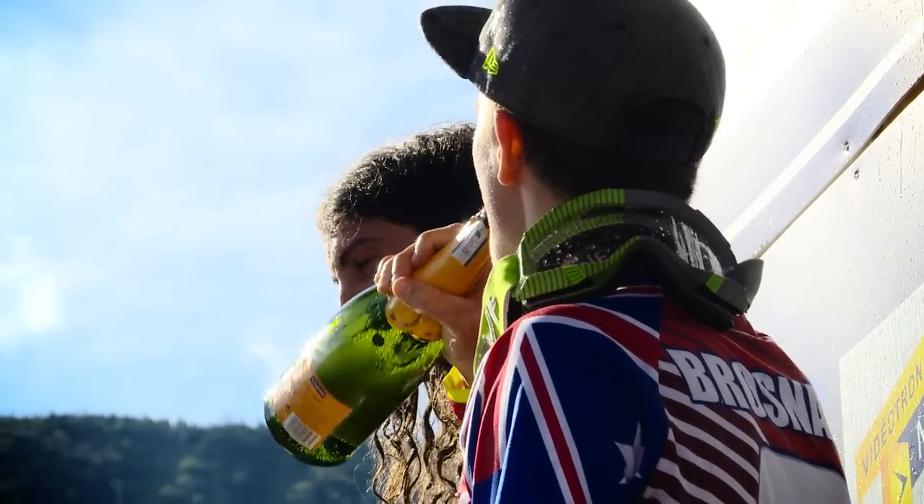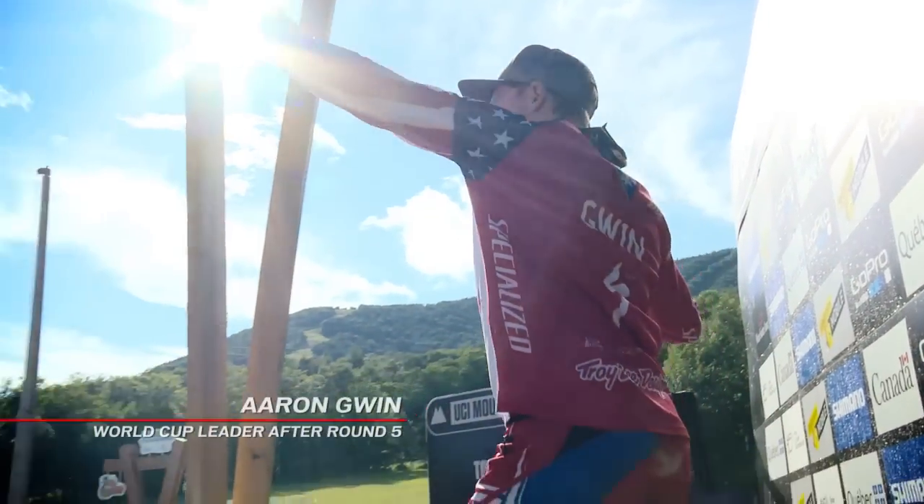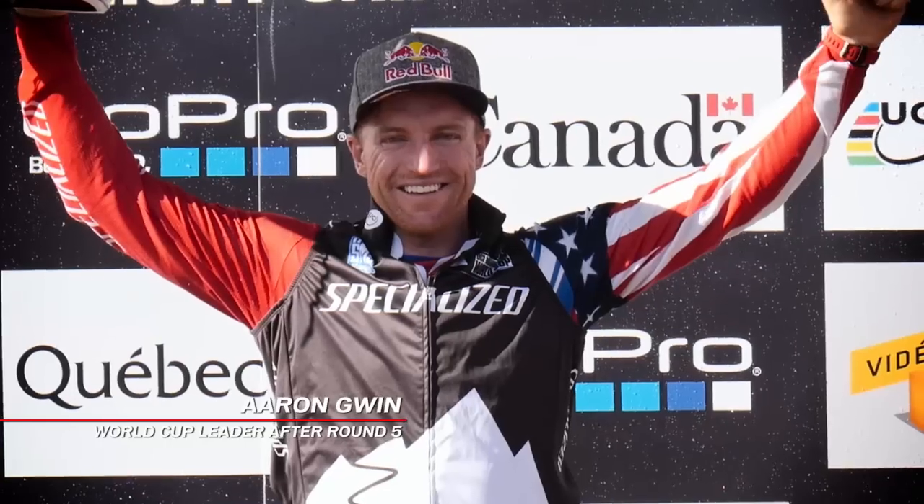I'm 25 points up, got the leader's jersey, and the next two tracks are probably my two best and favorite tracks. Hopefully I can just put my head down, have some good runs from here on out, and wrap that thing up.